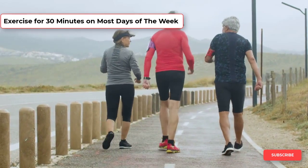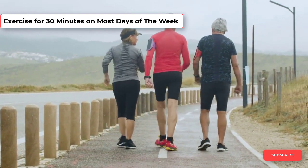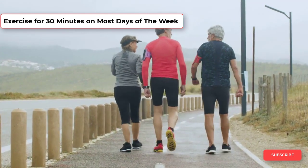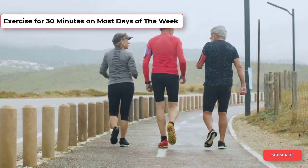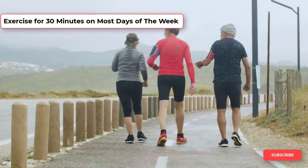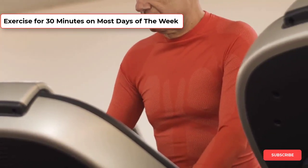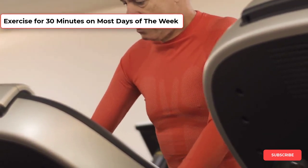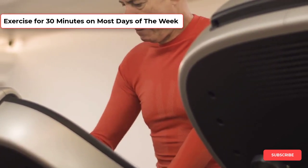Getting regular physical activity reduces your chances of developing an enlarged prostate. Even going for a walk once per day can make a big difference in your overall physical health and provides some protective benefits against an enlarged prostate. If you can't find the time to exercise for a full 30 minutes, try breaking up your exercise sessions into 10 or 15-minute chunks — two 15-minute workouts or three 10-minute workouts to get a full 30 minutes of exercise each day.